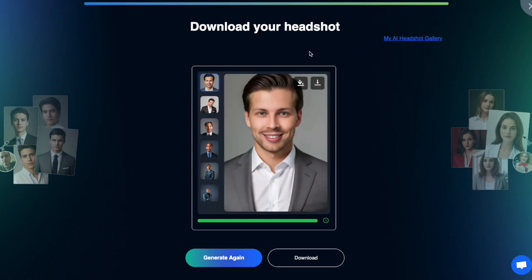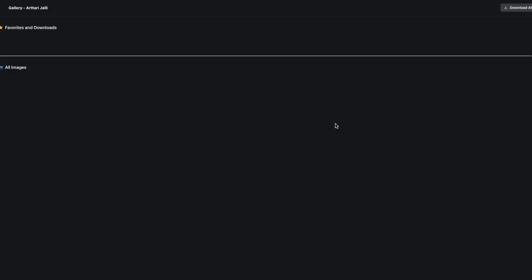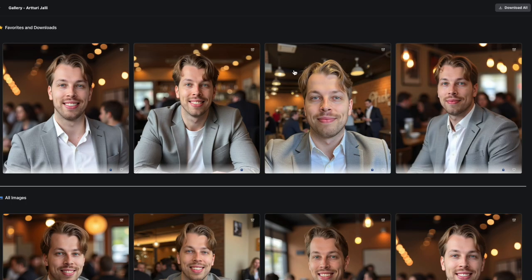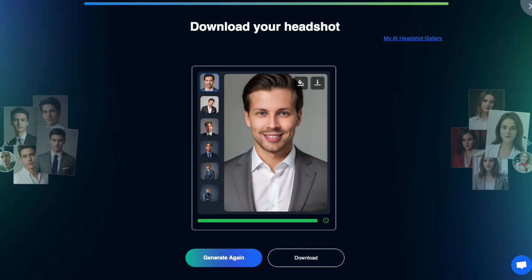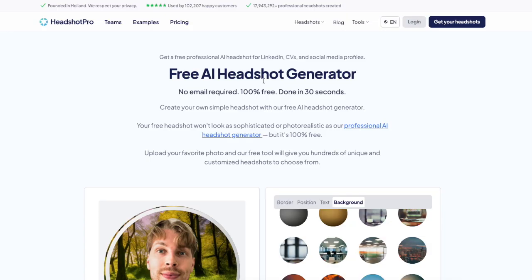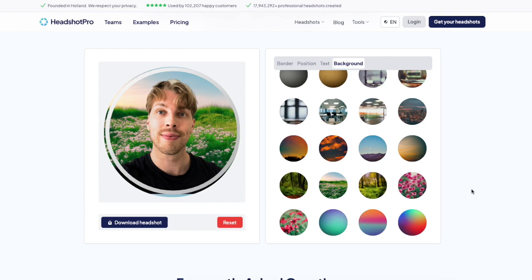If you actually want to use these images and impress somebody, definitely try out one of these paid AI headshot generators. But if you don't want to commit yet, feel free to play with the free AI headshot generators or the background generator tool. That's it for this video — see you in the next one.